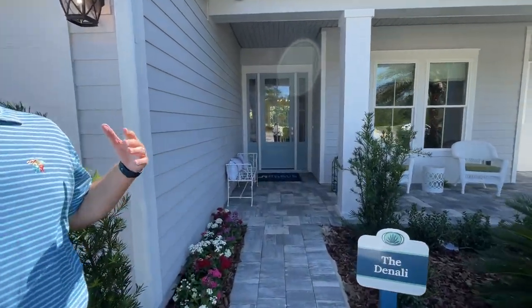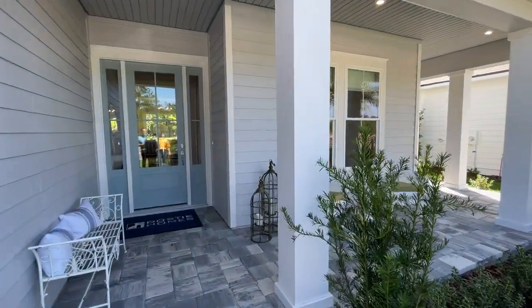Welcome to our Denali plan. This is 3,166 square feet of conditioned area.